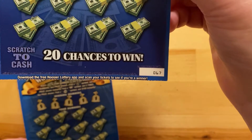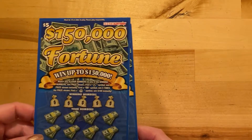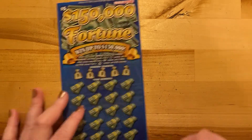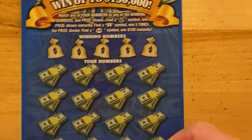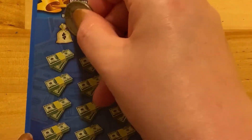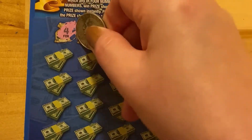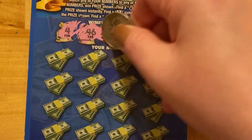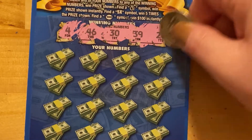These are tickets 66 and 67. Alright, I'm just going to get scratching. We're going to start with ticket number 66. Let me zoom in for you. What do we have here? We have 4, 46, 30, 39, and 26.